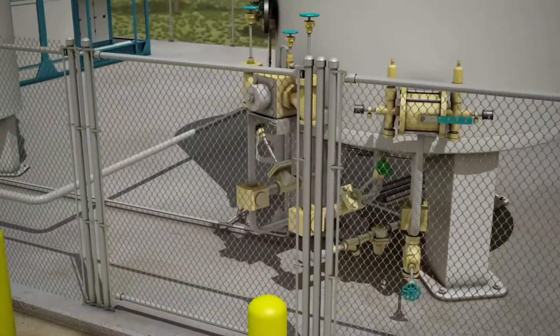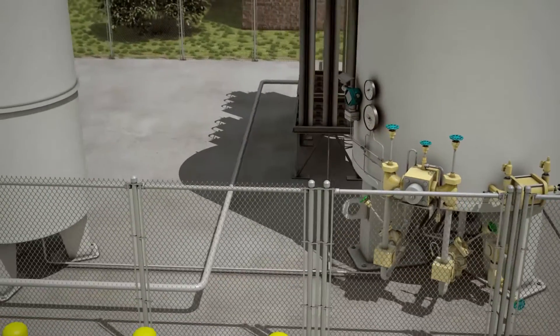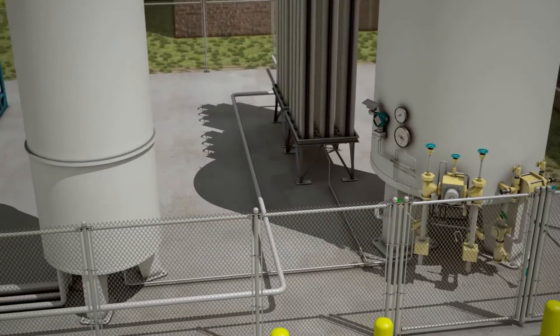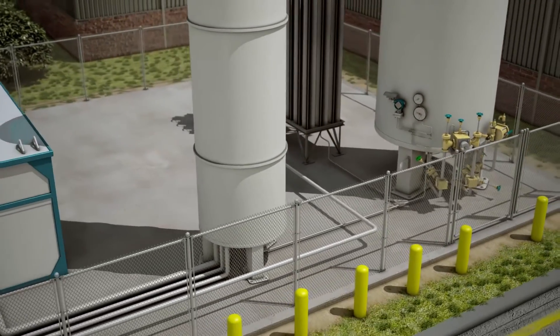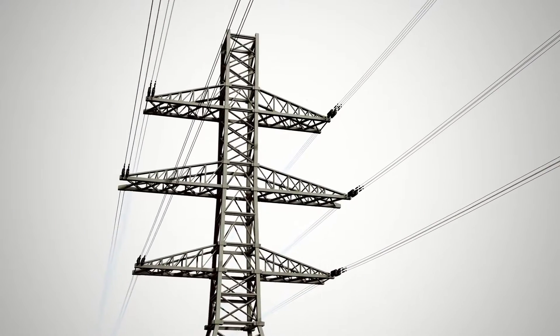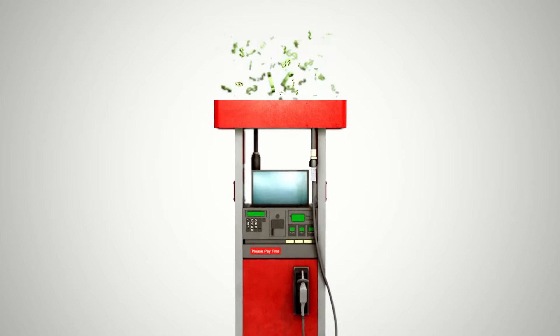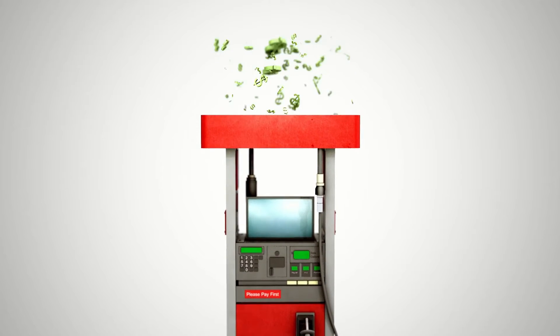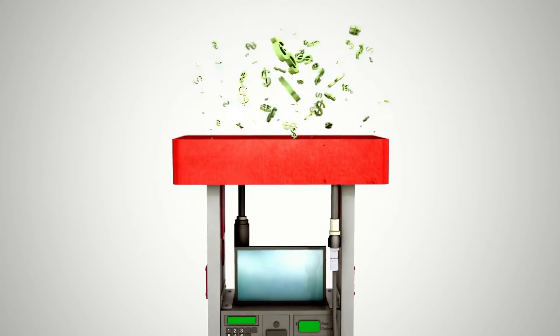Liquid nitrogen has a much higher cost structure than on-site generated nitrogen. To supply liquid nitrogen, costs are incurred that are not incurred when supplying on-site generated nitrogen. These include the electricity costs of liquefying the nitrogen and the diesel fuel costs for delivering the liquid nitrogen. Not only does this mean higher costs for the production and delivery of liquid nitrogen, but also more volatility in the price you pay.